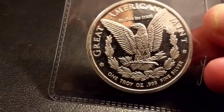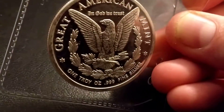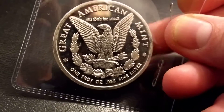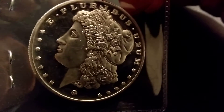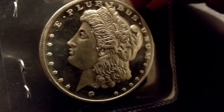I managed to pick up this one ounce troy round — the Great American Mint — not something I see regularly in many UK trades. It's got the Morgan design, like the Morgan dollar but obviously a round. It has quite nice features on it too, it's almost proof-like.